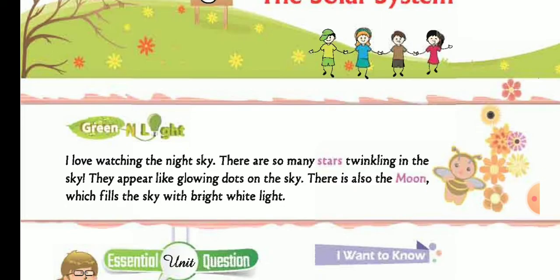I love watching the night sky. There are so many stars twinkling in the sky — they appear like glowing dots. There is also the moon, which fills the sky with bright white light.